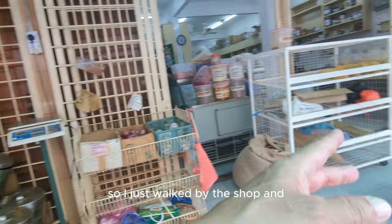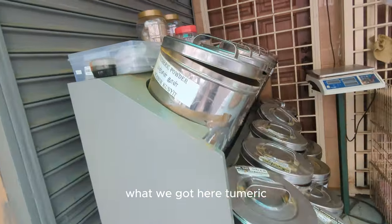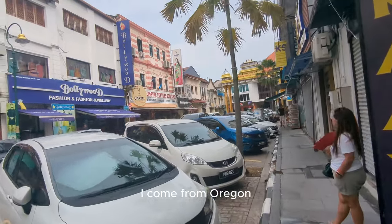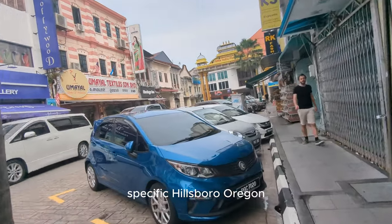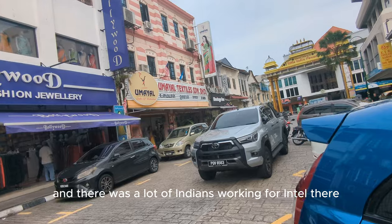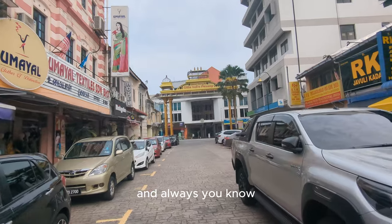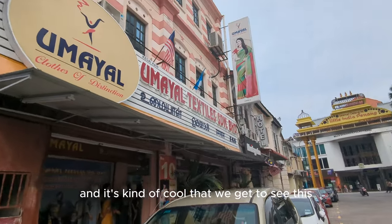I just walked by a shop and you can really smell the spices - it smells so good. What do we got here: turmeric, poppy seed, black powder, all sorts of spices. Most of you know I come from Oregon - Hillsboro, Oregon specifically - and there were a lot of Indians working for Intel there and other tech companies. I always wondered what their country was all about, and it's kind of cool that we get to see this.